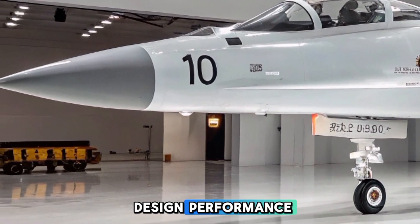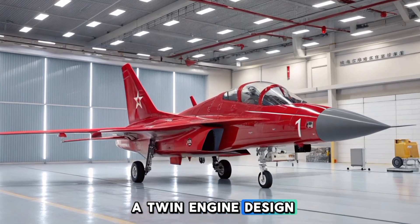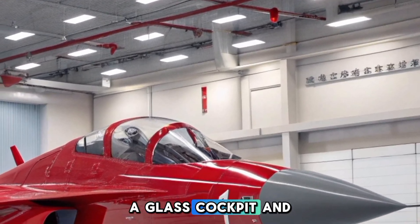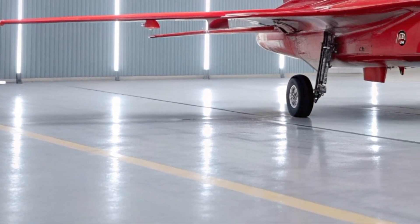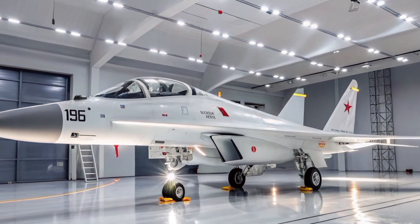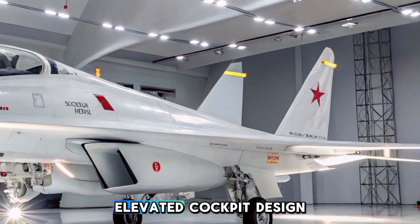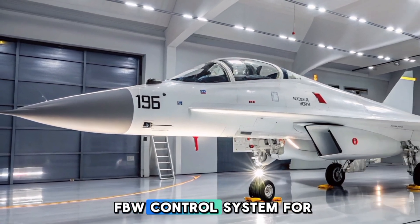This review covers its design, performance, avionics, combat capability, and global market potential. The L-15 Falcon follows a twin-engine design resembling aircraft like the Yak-130 and M-346, but with several unique modifications. It features aerodynamically optimized wings, a glass cockpit, and an advanced fly-by-wire system that enhances maneuverability. Key design features include a length of 12.27 meters, wingspan of 9.48 meters, maximum takeoff weight (MTOW) of 10,000 kg, and a digital fly-by-wire (FBW) control system for high agility.